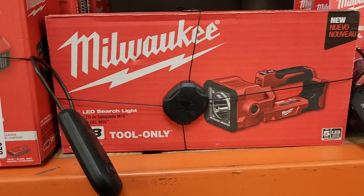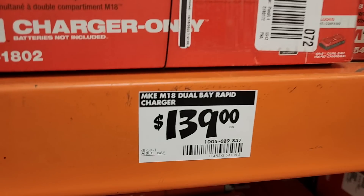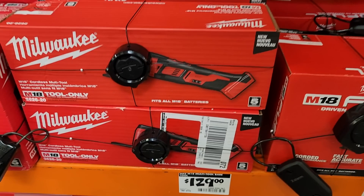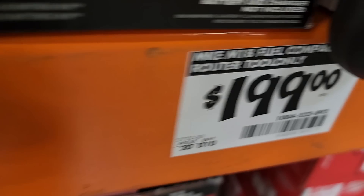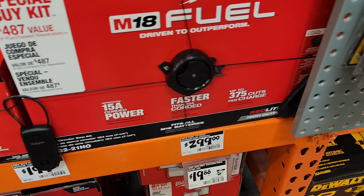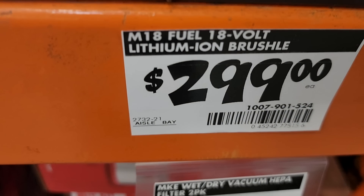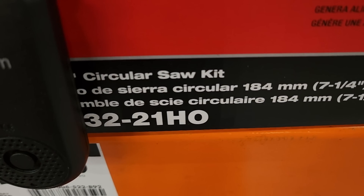You got the dual bay charger for $139. The oscillating tool — this is not the fuel one — is valued at $129. You got the router for $199, kind of hidden back there. You got the circular saw — this is not the rear handle, just a regular circular saw, but it is the fuel circular saw for $299. It does include a six amp hour battery and a charger, so it is the kit.